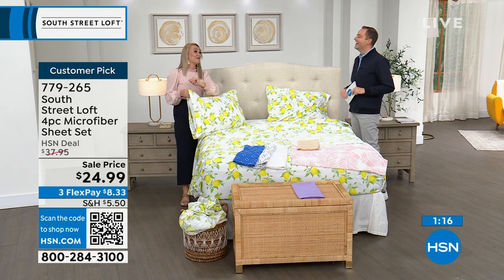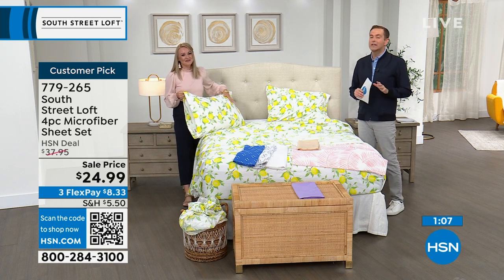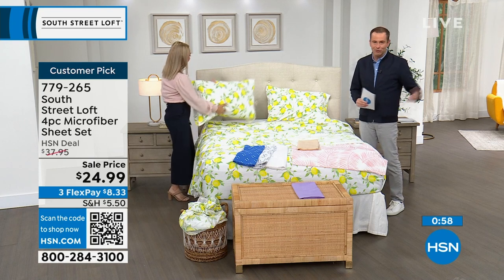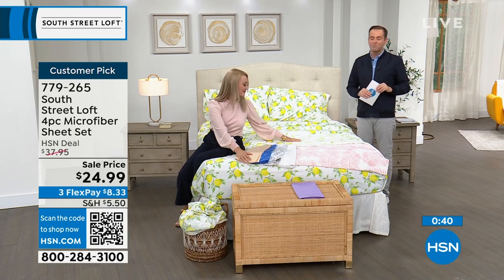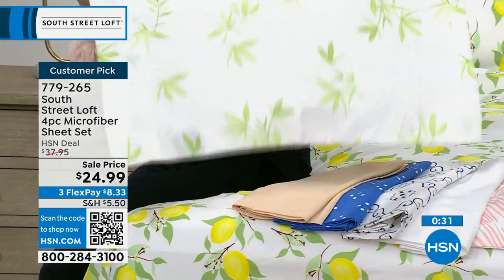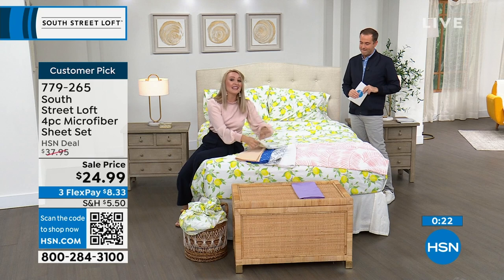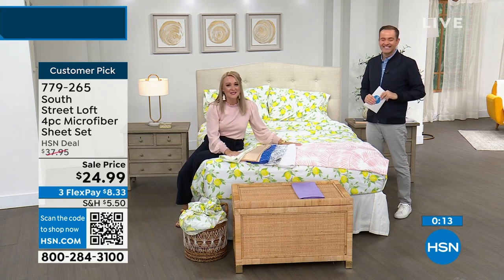It's the thing that HSN really, over so many years, does better than anybody else — and that is bedding. It's textiles, linens, sheets, mattress toppers — all the things that make the bedroom your haven, your comfortable place, your happy and stylish place with South Street Loft. Last call, last chance. All sizing is now limited with hundreds of people placing orders. There's not a bad one in the bunch. If you don't love it, you can return it for a refund. It's the little things and the big things — the deeper pockets, all made for a better experience.